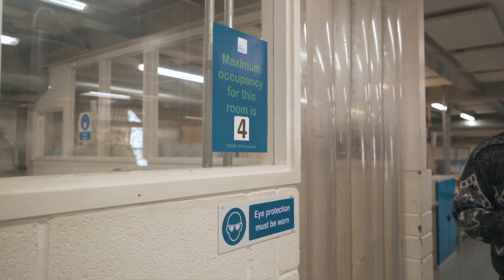Here is our sanding room. Only four people are allowed to use it at one time.